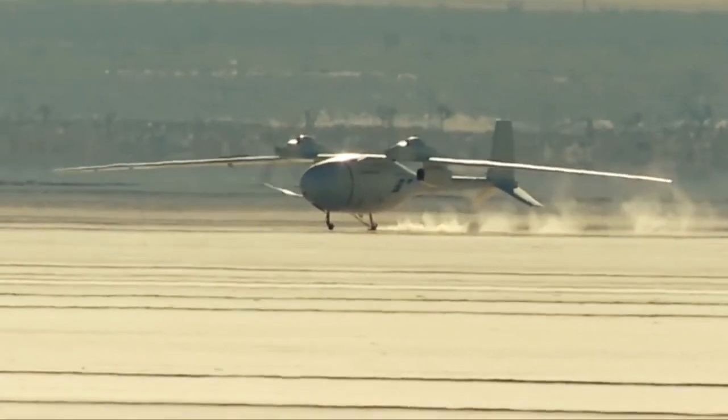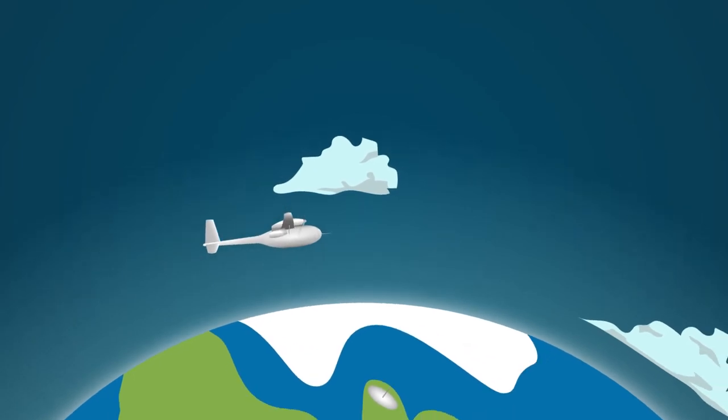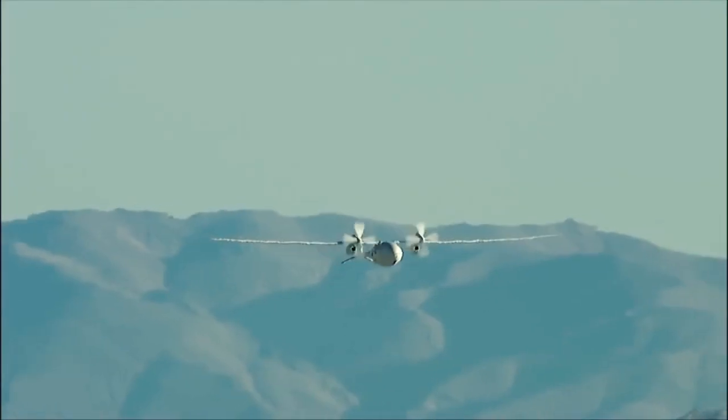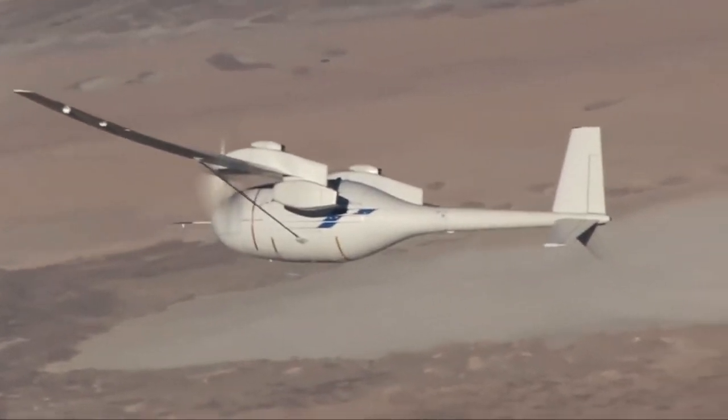There's even one more thing that makes the Phantom Eye really exciting. Because it can fly so high, it can basically replace a satellite. If a satellite goes offline or there's a disaster area with no satellite coverage, the Phantom Eye can go up and provide aerial surveillance for rescue teams, or provide satellite coverage for telephones and communications — just like a satellite would, but at a fraction of the cost. The Phantom Eye is a truly helpful aircraft with the ability to help a lot of people with new technologies.